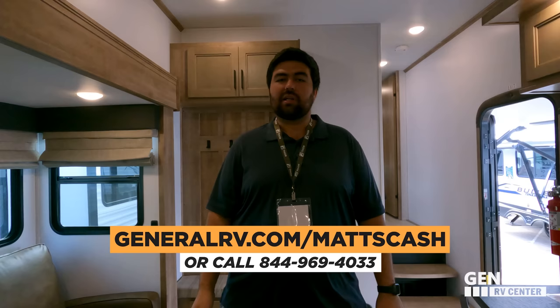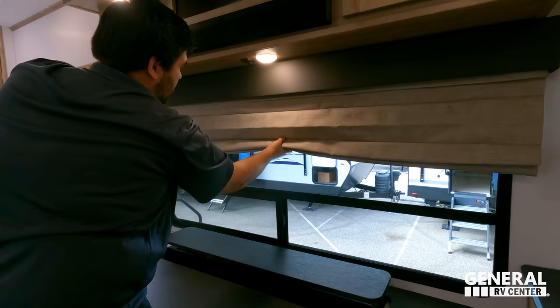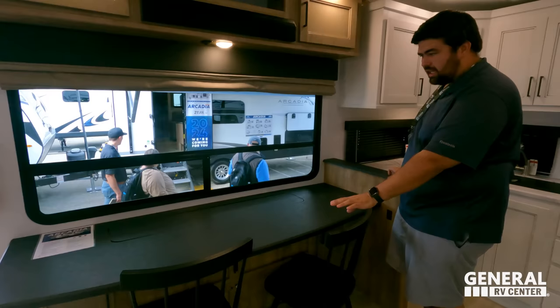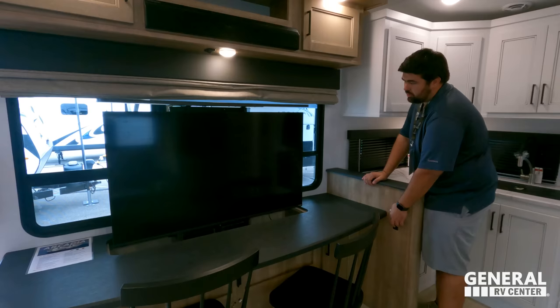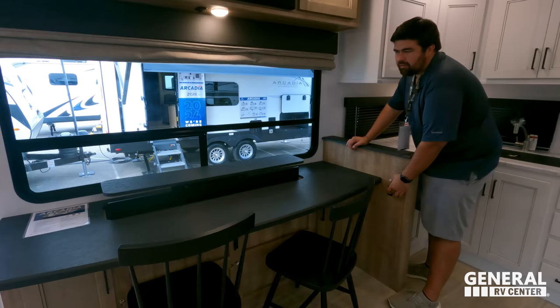Let's start over here with this nice entertainment center. You got good storage up top — nice for a sound bar. Huge window with Roman shades — I absolutely love that. Over here you get a nice breakfast nook/dinette. It can also be used as additional countertop space if you need. Or at the end of a nice long day, you put the TV up just like this and you have a nice big TV right there. In the morning, no more TV — you want to see the lake or whatever you're parked next to, just put it back down. Great multi-use of space. There's also a little storage underneath.